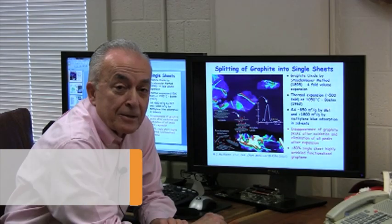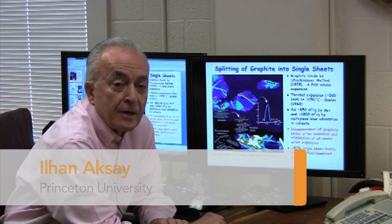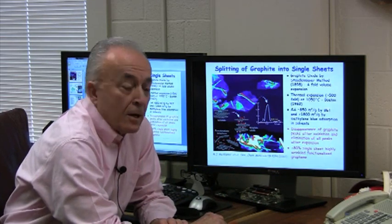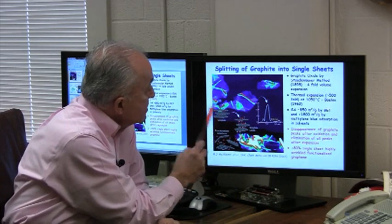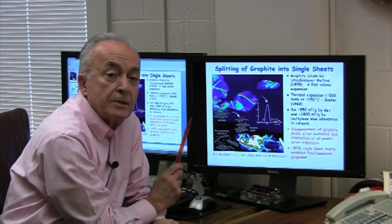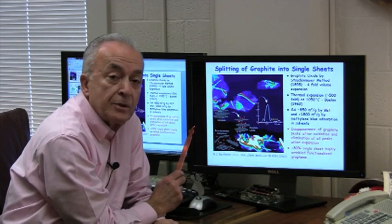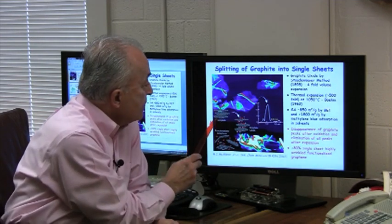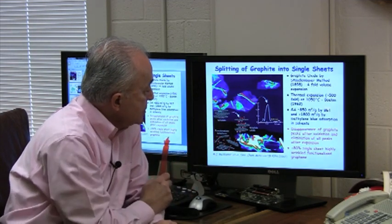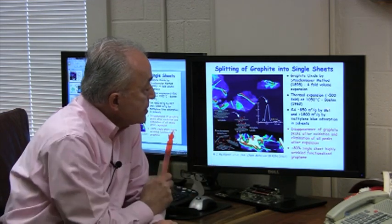Our collaboration with Pacific Northwest National Laboratory started out with our invention on the production of functionalized graphene. Unlike the graphene that's peeled off from graphite using scotch tape, what we do is something that dates back to 1859, where a British chemist, Brody, oxidized graphite in strong acids. We split this graphite oxide to more than 80% single-sheet functionalized graphene oxide by thermally exfoliating it.